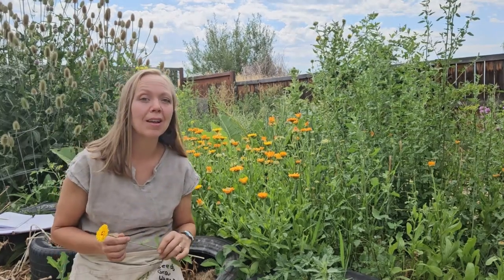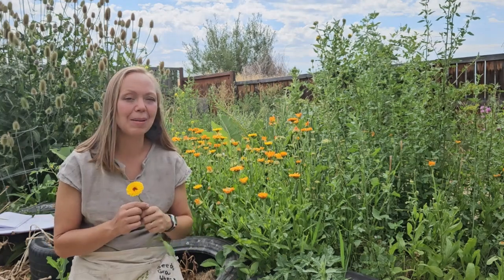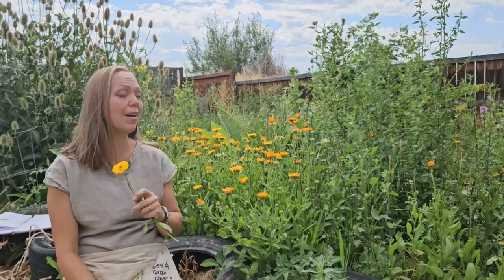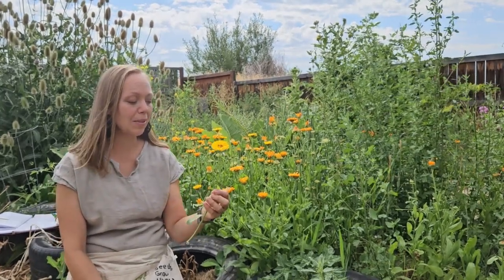I found a whole bunch a couple years ago at a gas station near me that had a little flower bed. I asked if I could pick the seeds — they said it was okay at the end of the season. So I came and picked a bucket full of seeds, and now I have never-ending calendula. It grows up every year, doesn't come up till the summer.